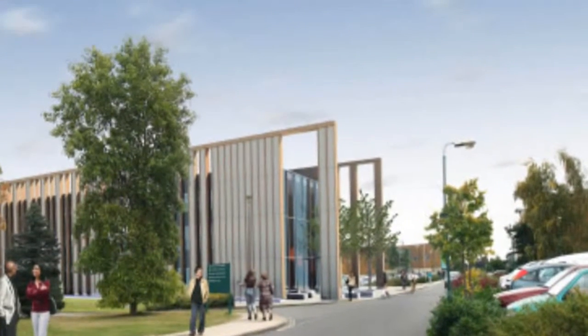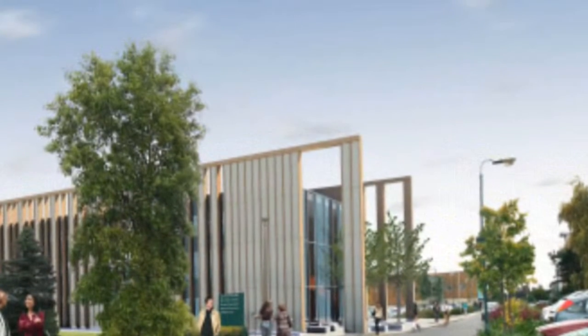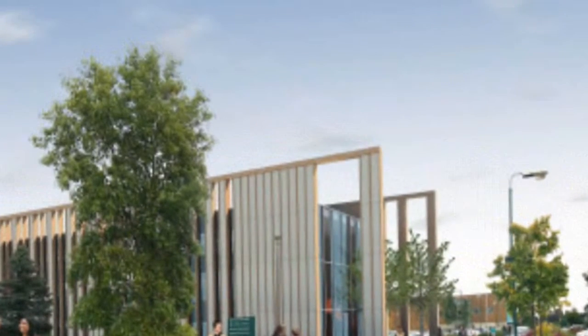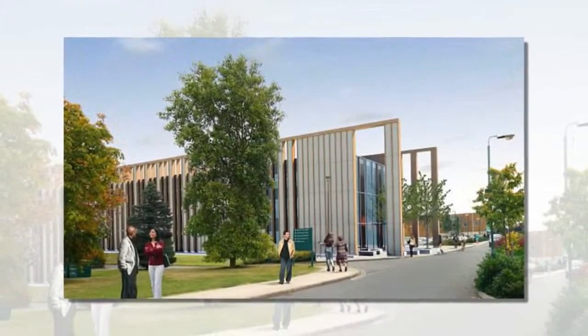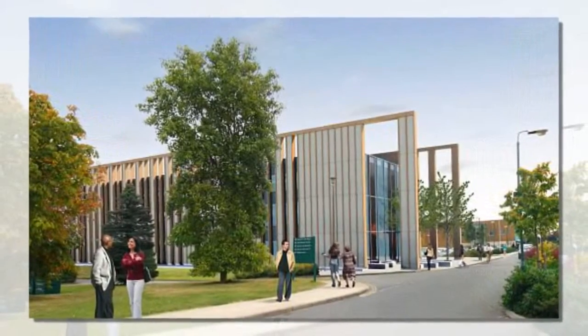The Sutton Bonington Biosciences Building at the University of Nottingham's Agriculture Campus will bring a high-tech facility to the rural setting, combining the School of Biosciences and the School of Veterinary and Medical Sciences into one building. London-based Make Architects are responsible for the design of the new facility, which is slated to achieve a BREEAM Excellent rating.